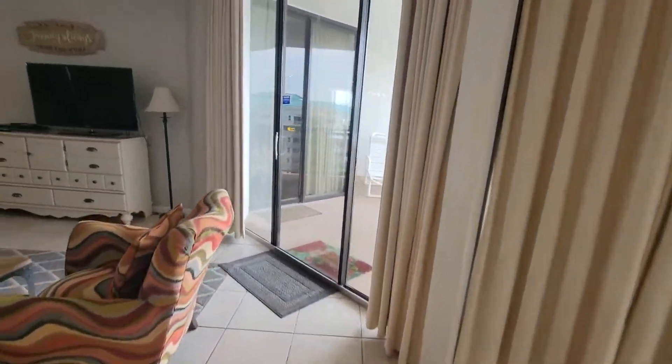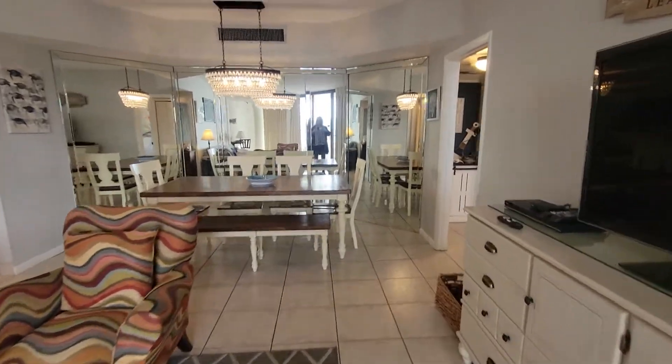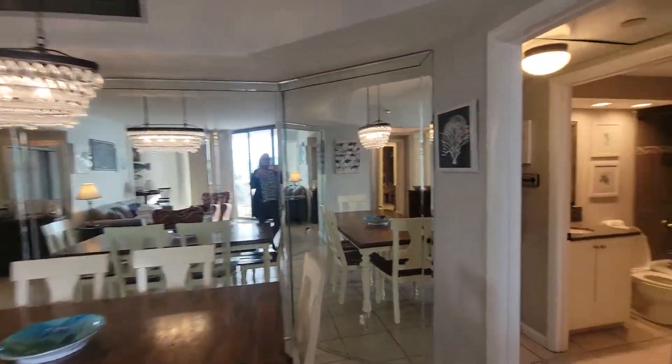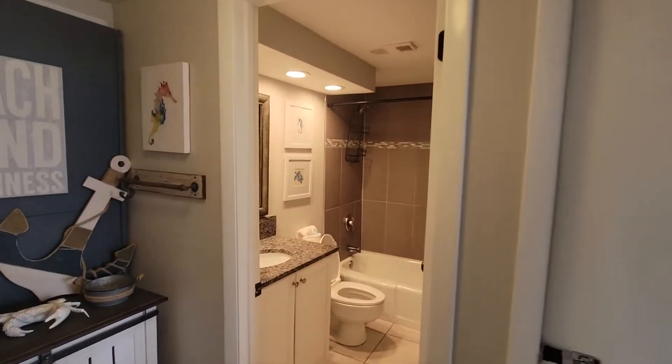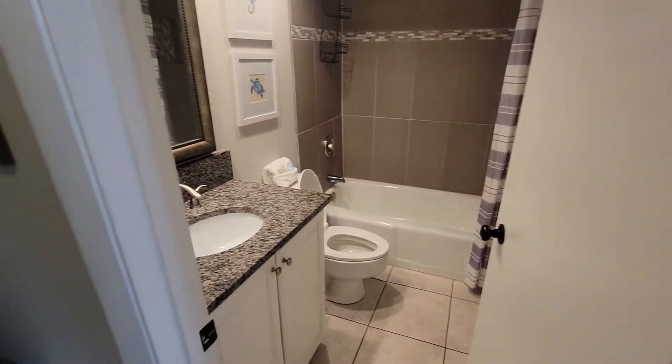I like the tile floors — no carpet. And then here is your secondary bathroom. Looks like they've done tile on that.